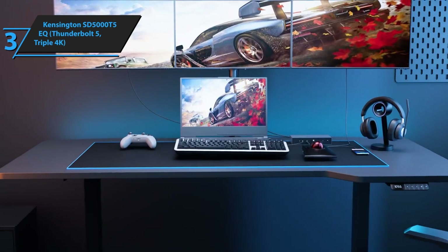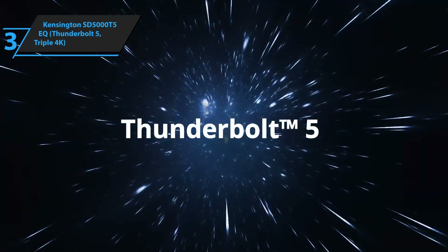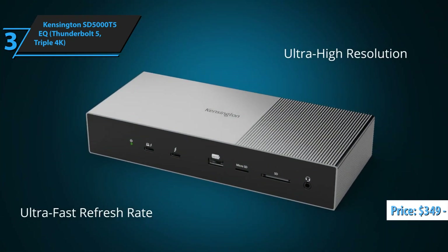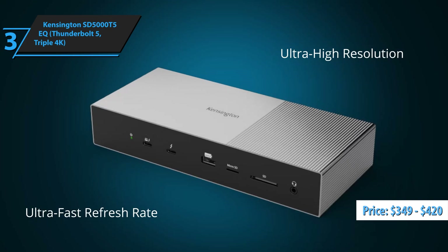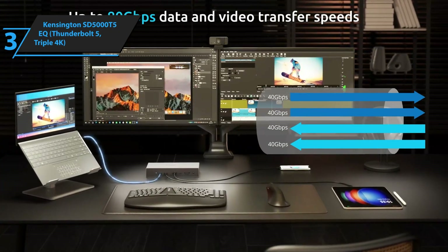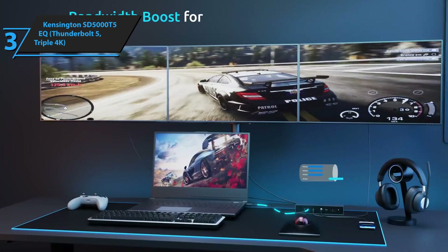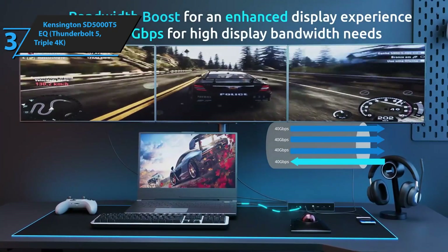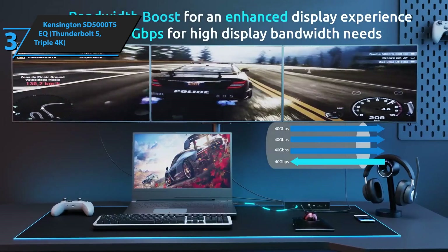At number three, we have something really special: the Kensington SD5000T5EQ, one of the first Thunderbolt 5 docking stations to hit the market. Priced between $349 and $420, it's definitely an investment, but we're talking about cutting-edge technology here. Kensington has been in the computer accessories game forever, and they've really stepped up their game with this latest offering that takes advantage of Thunderbolt 5's incredible bandwidth.